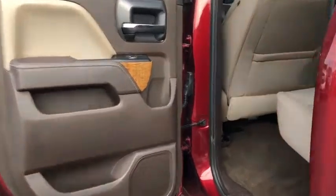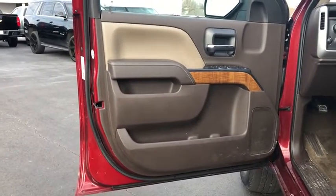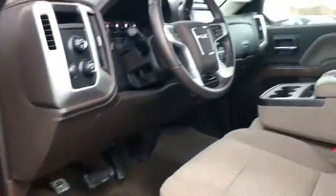Leather-wrapped steering wheel, power steering, adjustable steering wheel, aluminum wheels, floor mats, cruise control, four-wheel disc brakes, four-wheel drive, AM-FM stereo radio, universal garage door opener.